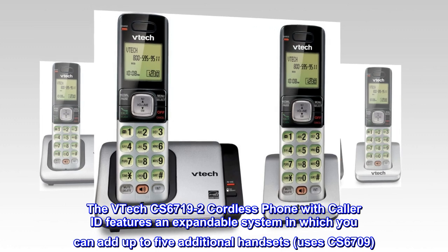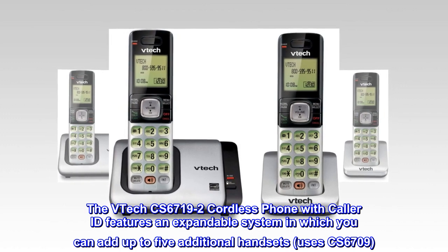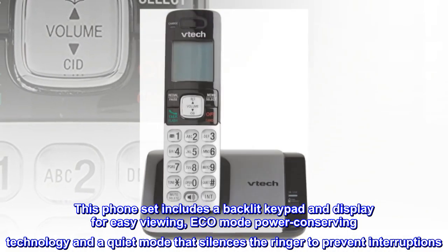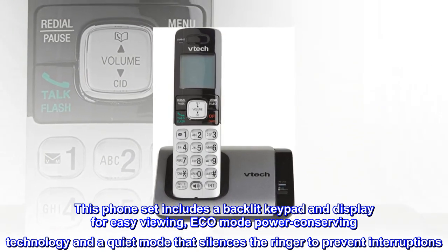The VTEC CS67192 cordless phone with caller ID features an expandable system in which you can add up to five additional handsets, using the CS6709. This phone set includes a backlit keypad and display for easy viewing, eco-mode power conserving technology, and a quiet mode that silences the ringer to prevent interruptions.